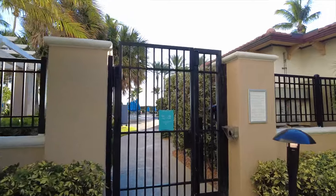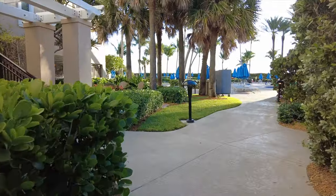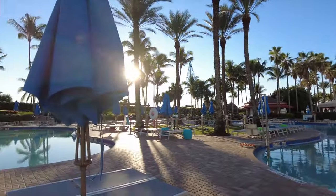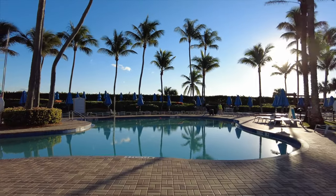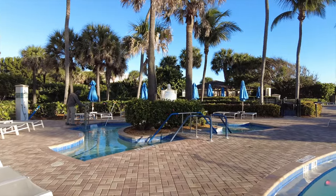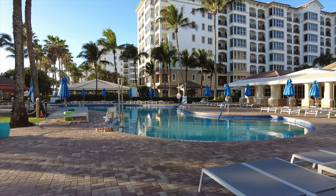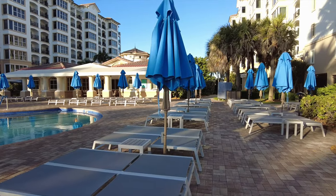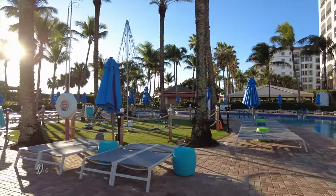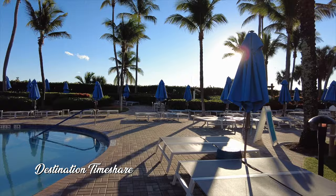We're now going to head through this gate to take a look at the Sailfish pool first. You do have to swipe your key to get into the pool areas. So here is the Sailfish pool — it's actually made up of two separate pools. They do have a hot tub over here as well. Great thing about this resort is it has really nice big hot tubs. Lots of lounge chairs — looks like they've brought them all back out. They used to have just 50% of the pool chairs out, but they've brought them all back. Really good quality pool chairs and lots of umbrellas, so it's definitely pretty easy to find a place in the shade.